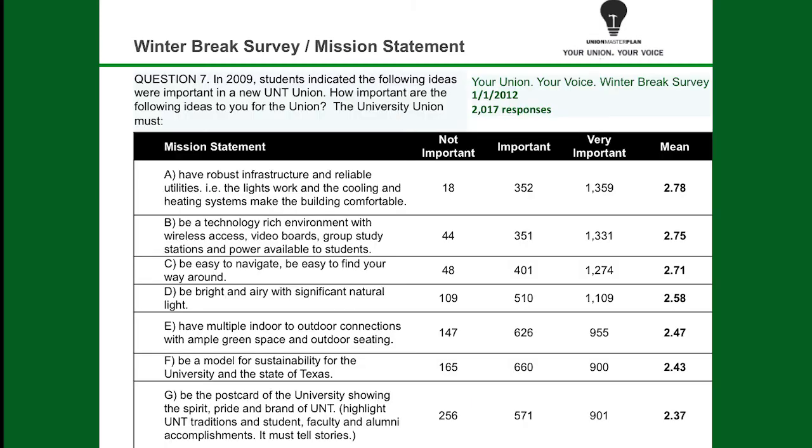The winter break survey was submitted in 2011 and again it matches a lot of those things that students wanted in 2009 — lots of infrastructure, reliable utilities, technology-rich, easy to navigate. All those things were important to students, and you can see that theme running throughout this presentation.